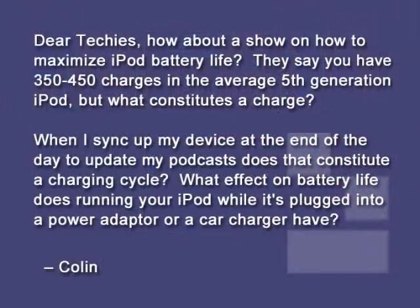Colin asks: Dear Techies, how about a show on how to maximize iPod battery life? They say you have 350 to 450 charges in the average fifth generation iPod, but what constitutes a charge? When I sync up my device at the end of the day to update my podcast, does that constitute a charging cycle? What effect on battery life does running your iPod while it's plugged into a power adapter or car adapter have?